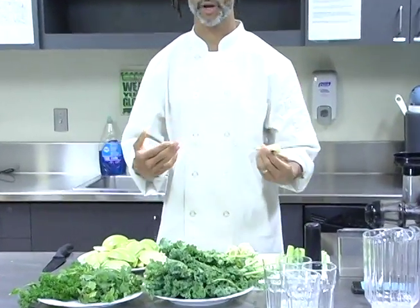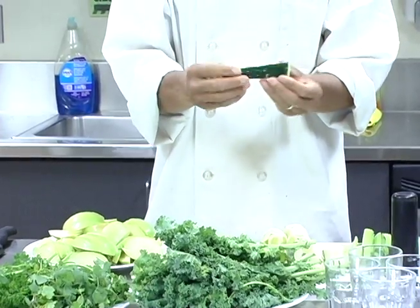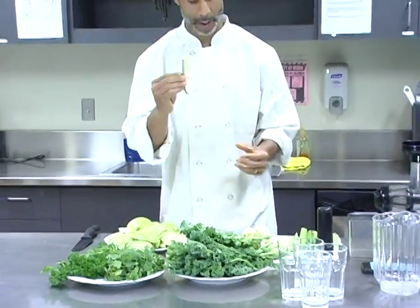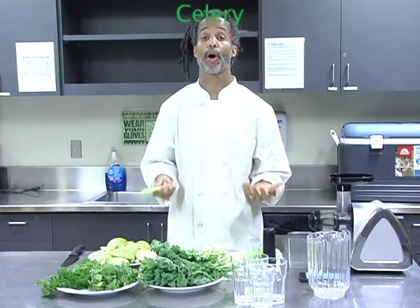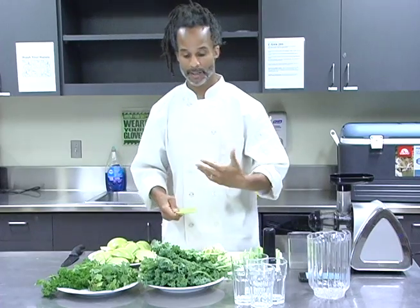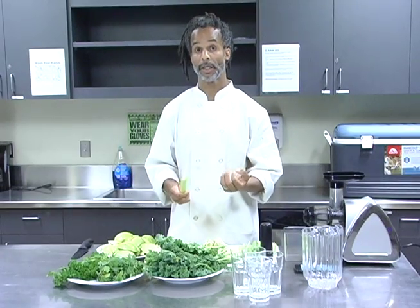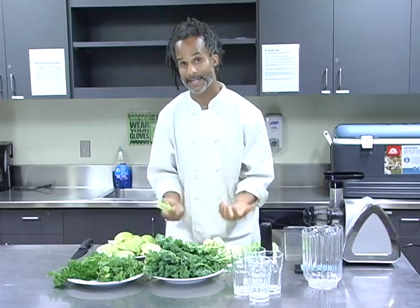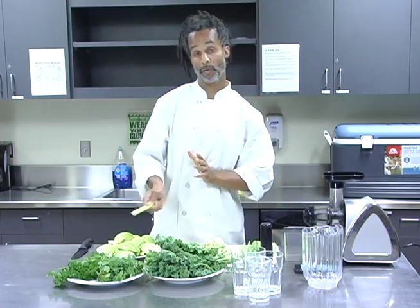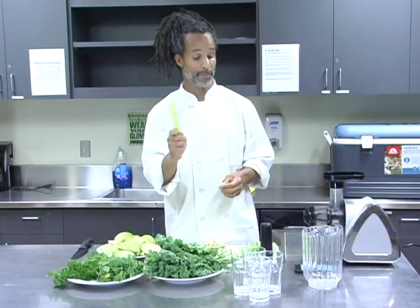We also have cucumbers. Cucumbers are 95% water — very hydrating, very good for your skin, and also have a nice green skin with chlorophyll in them. Celery is a really magical vegetable — some people even call celery a long herb. Celery creates a lot of bile in the digestive system, so you get maximum absorption of the minerals. A lot of times we eat fruits and vegetables, but if we don't have enough bile to break them down and absorb the minerals and vitamins, it'll just go in one end and out the other. So celery is extremely good for that.